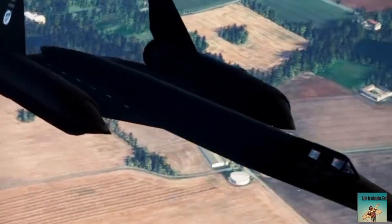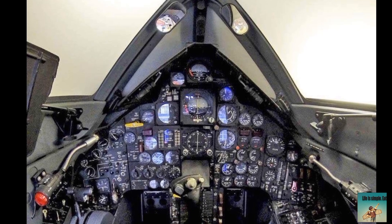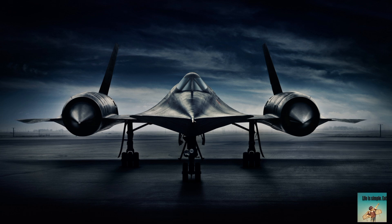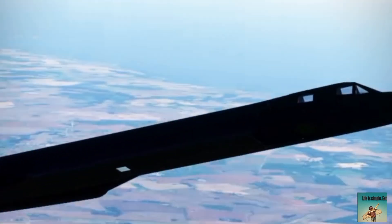The United States developed the Lockheed SR-71 Blackbird for several strategic reasons. One: Cold War espionage — to gather critical intelligence on Soviet Union and Chinese military capabilities, installations, and operations. Two: high-altitude reconnaissance, operating above 80,000 feet, beyond the reach of Soviet surface-to-air missiles and interceptors. Three: speed and survivability — to evade enemy defenses with its incredible speed over Mach 3.5 and altitude capabilities. Four: strategic deterrence — to demonstrate U.S. technological superiority and deter Soviet aggression.